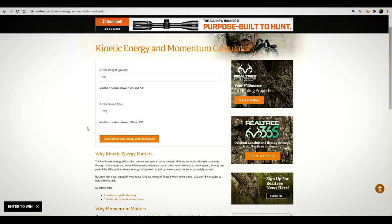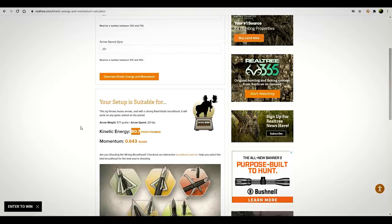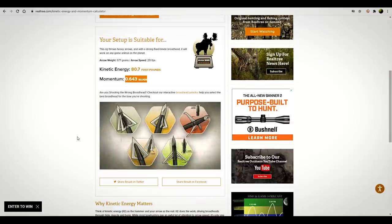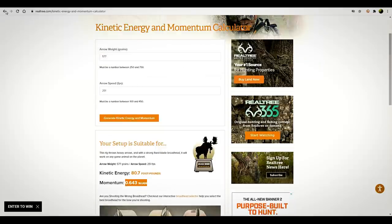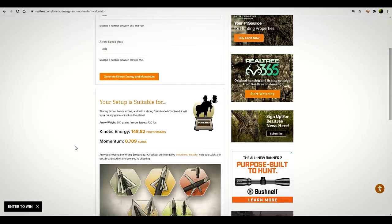One of the reasons I want to upgrade is because those heavy arrows dropped me down to 251 feet per second. You could kill any deer with 250 fps, but I don't want to hunt with 1980s speeds. Going back to the HyperTac: 380-grain arrow at 420 fps — generate kinetic energy. We are at 148 foot-pounds and 0.709 momentum. We've outpaced Bungie's momentum right out of the box just using a stock arrow with a 100-grain broadhead.